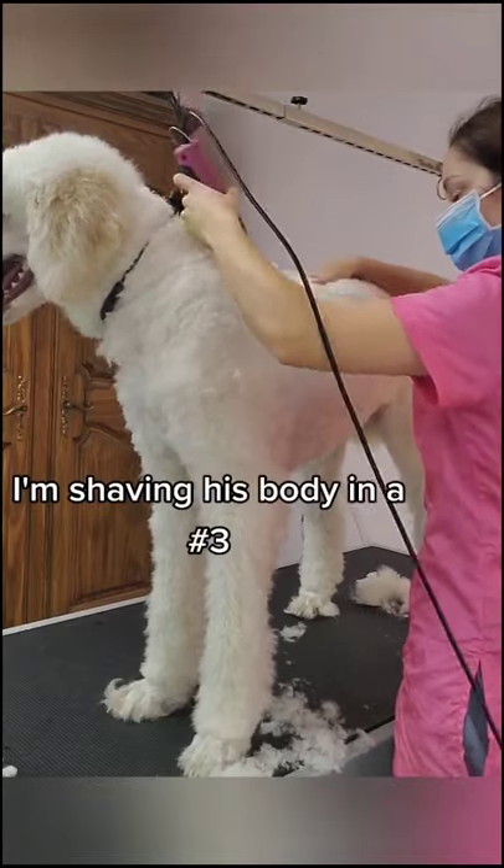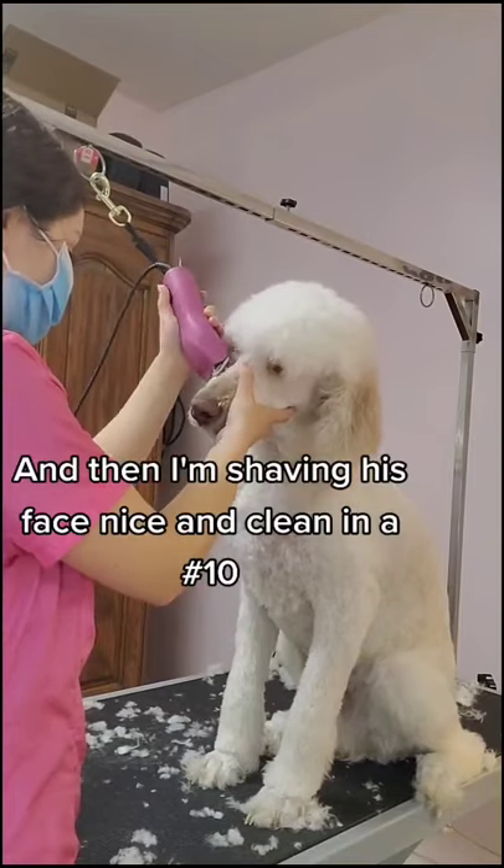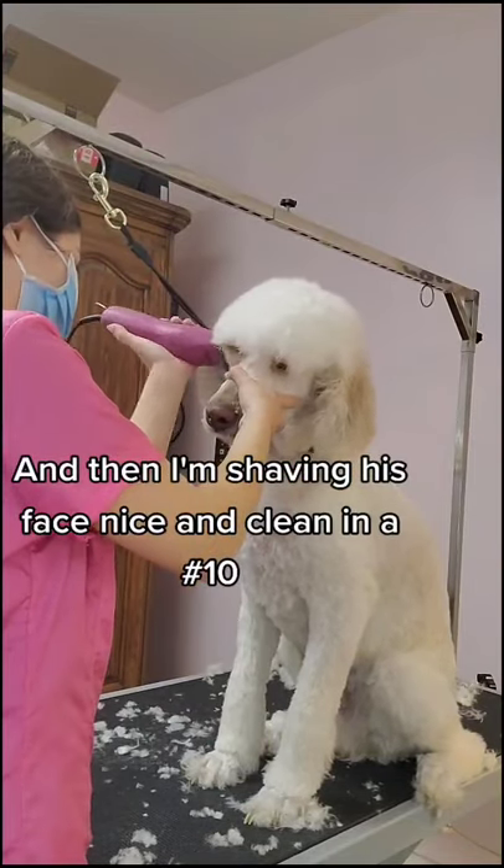I'm shaving his body down today in a number 3 and then I'm shaving his face nice and clean in a number 10.